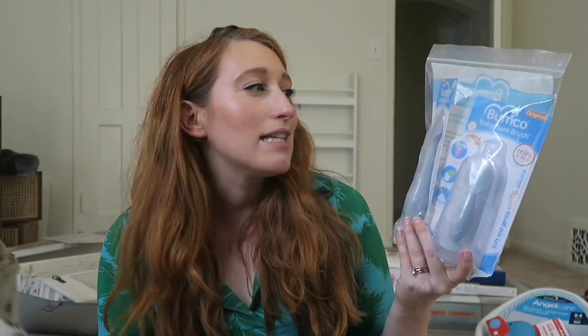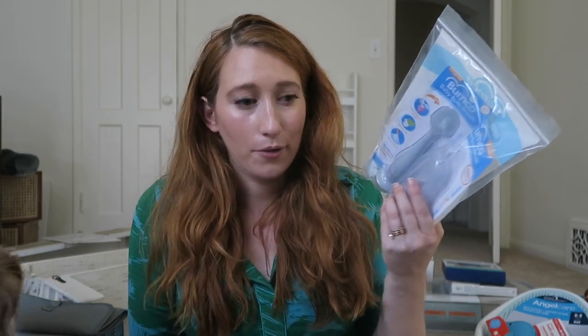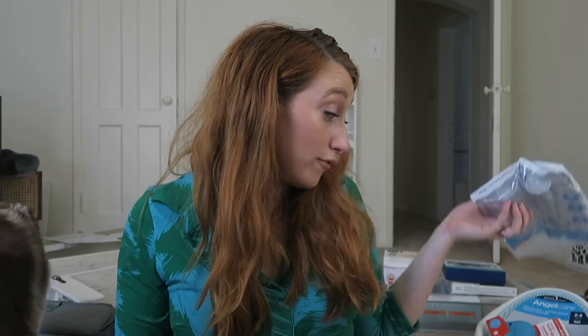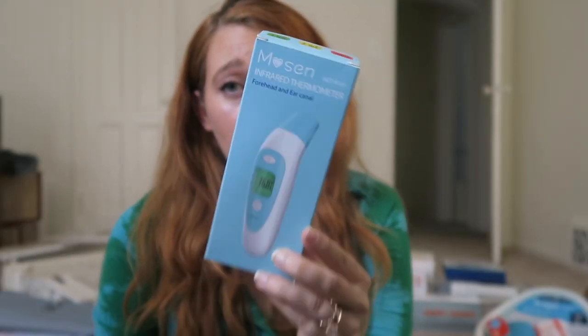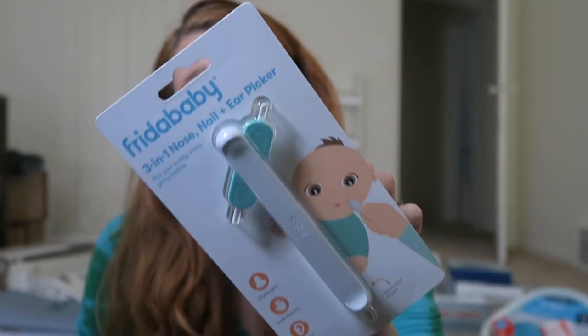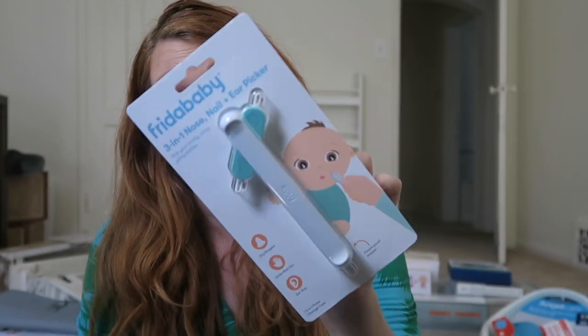This is one item I wasn't quite sure was a necessity — it's the Baby Bum Brush. Some people said just use your fingers, and sure, but maybe one day I don't want to. So I put it on my registry and someone bought it. Hopefully I don't have to use this, but I got an infrared thermometer that you just put on the baby's forehead — very popular item. And this is the Frida Baby 3-in-1 Nose, Nail, and Ear Picker.